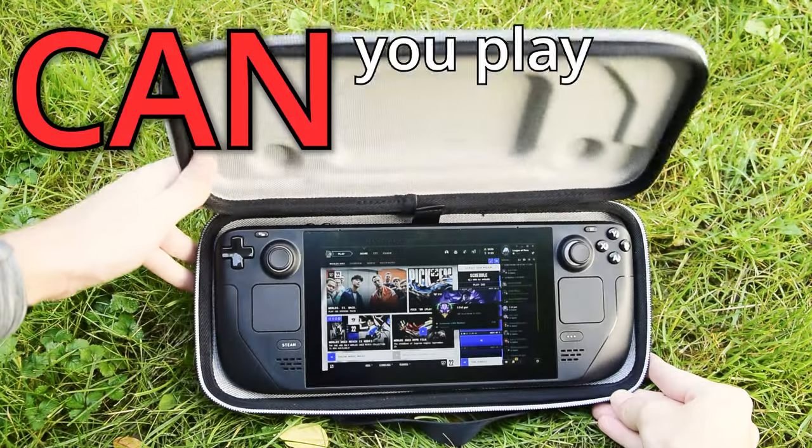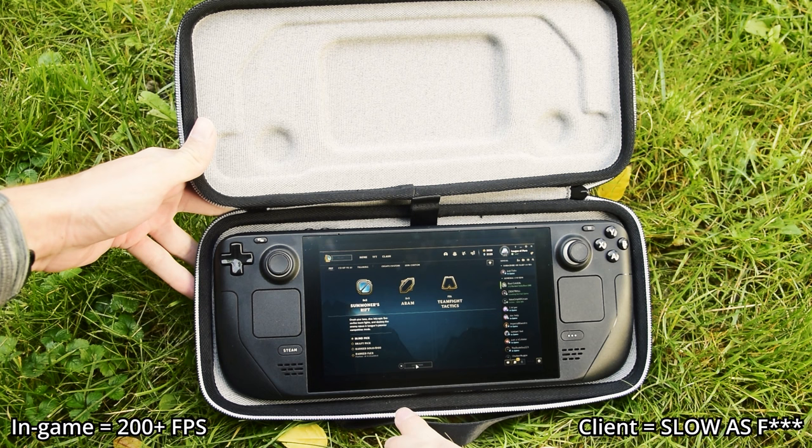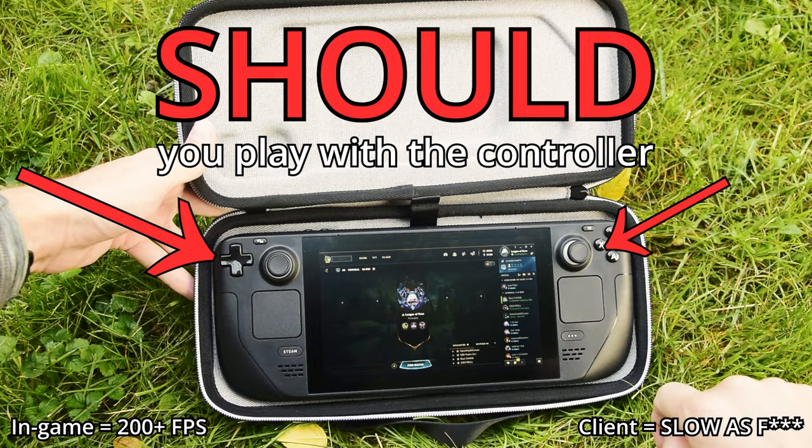Hi, it's Poro here. Can you play League of Legends directly on the Steam Deck? Although I think the better question is, should you play League of Legends on Steam Deck? The answer is, it depends.